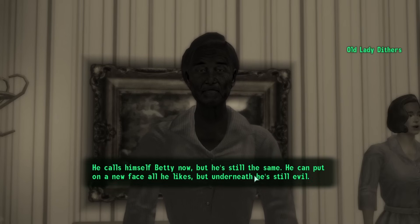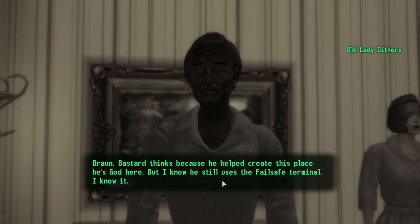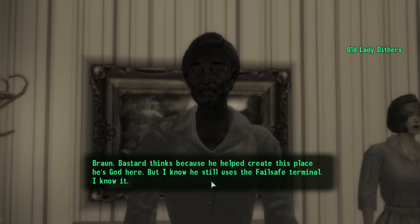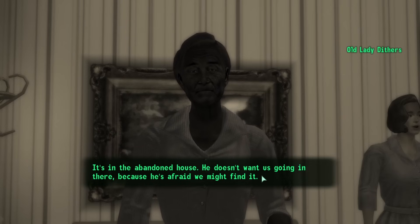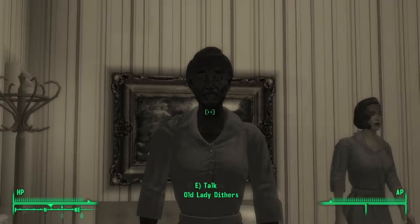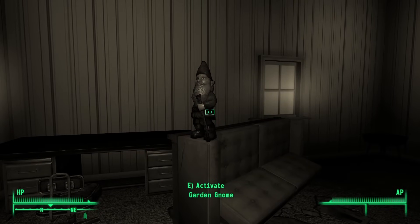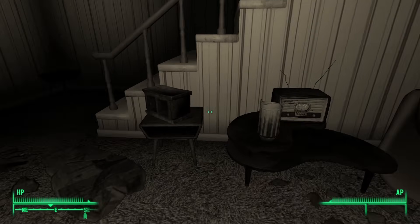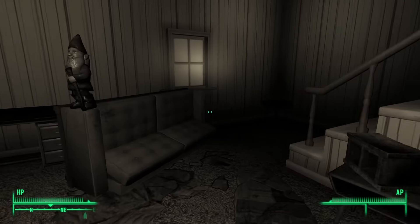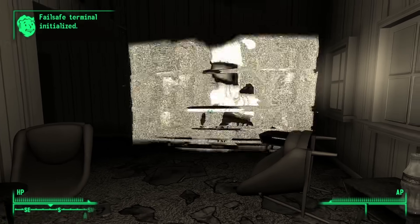However, there is an alternative. It turned out that one of the residents, Old Lady Dithers, still retained fragments of her memory. She knew she was trapped in a simulation and recognized the innocent child Betty as the deranged Braun. She advises the Lone Wanderer to investigate an abandoned house, mentioning the presence of a failsafe terminal. Upon entering the house, certain objects emit distinct musical notes when interacted with. By playing a portion of the Tranquility Lane theme melody — or interacting with radio, pitcher, gnome, pitcher, cinderblock, gnome, and bottle in a specific order — the failsafe terminal will be revealed.